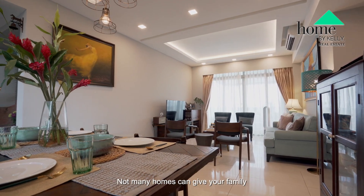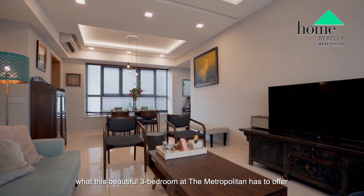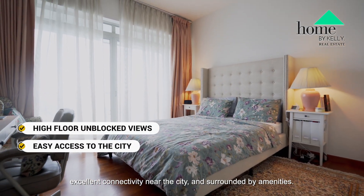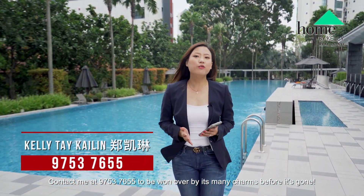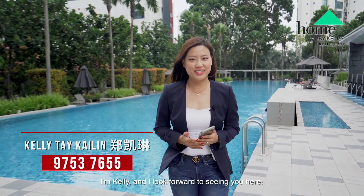Not many homes can give your family what this beautiful 3-bedroom at The Metropolitan has to offer — high-floor unblocked panoramic views, excellent connectivity near the city, and surrounded by many amenities. Contact me at 9753 7655 to be won over by its many charms before it's gone. I'm Kelly and I look forward to seeing you here.